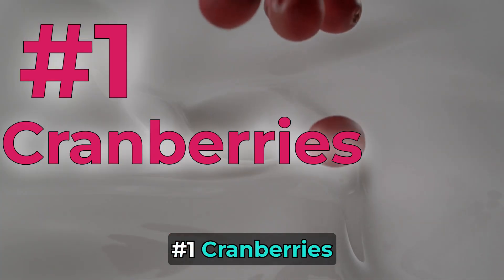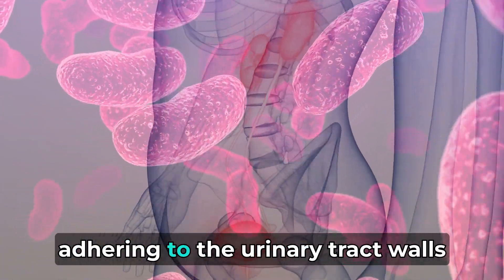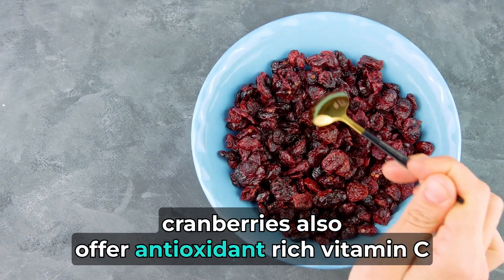Number 1: Cranberries. Renowned for preventing urinary tract infections, cranberries contain proanthocyanidin, inhibiting bacteria from adhering to the urinary tract walls. Low in potassium, phosphorus, and sodium, cranberries also offer antioxidant-rich vitamin C.